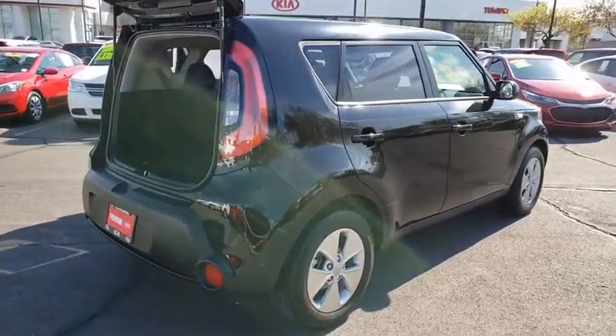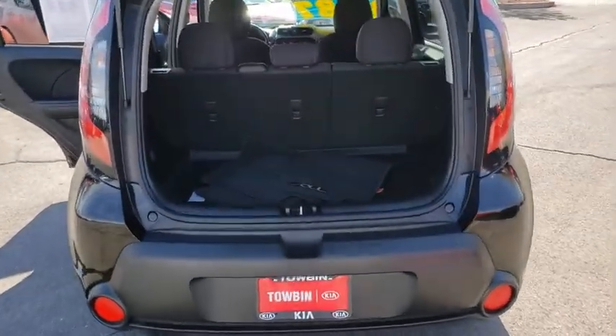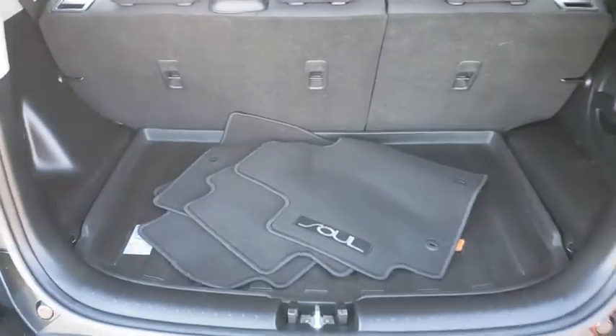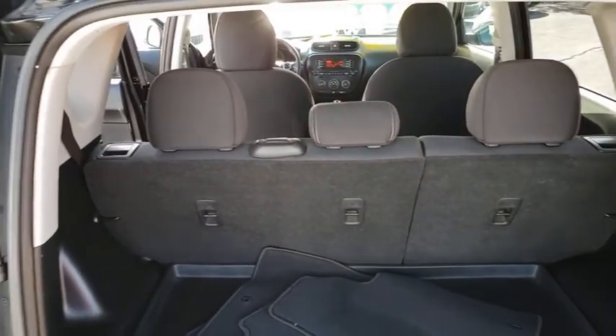This vehicle has less than 45,000 miles. Here are some of this vehicle's great options: traction control, dual airbags, power steering, four-wheel disc brakes, rear window defroster, and trip computer.